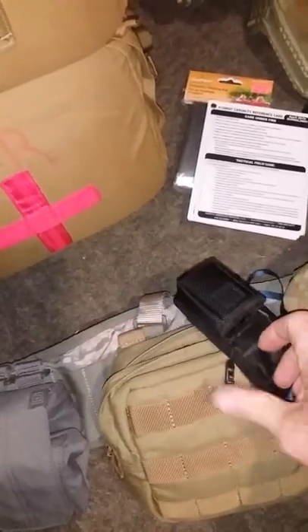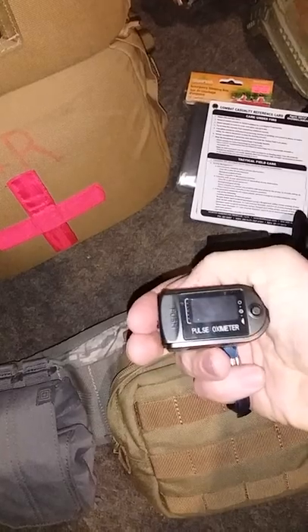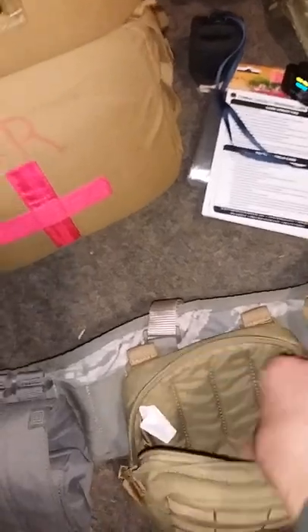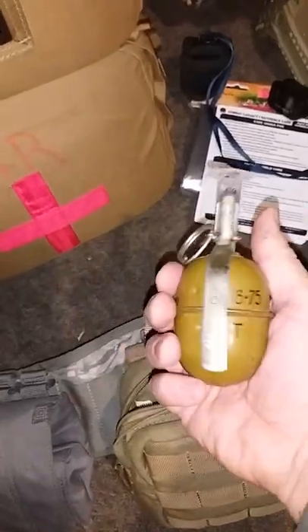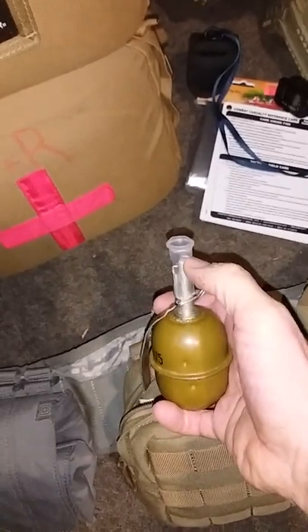I have my pulse ox — nothing special, just a small one, but it works. And just in case something happened — we are combat medics at the front line — just for self-defense I have that, and I put the extra safety on it.